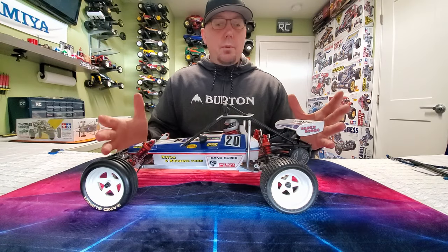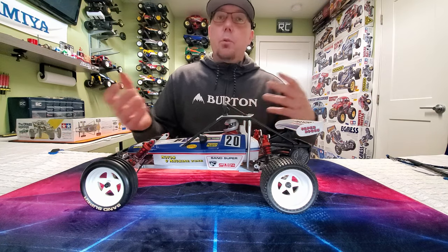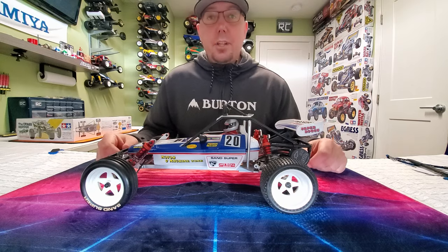So Kyosho's come to the table, got this thing up to snuff for 2017, and here it is. But let's take a closer look at it and see some of the old vintage looks and vintage stuff going on here, because this is a really special buggy. Let's check it out.